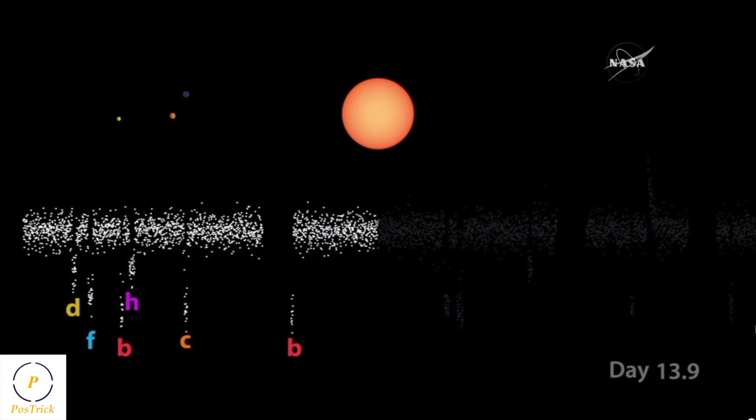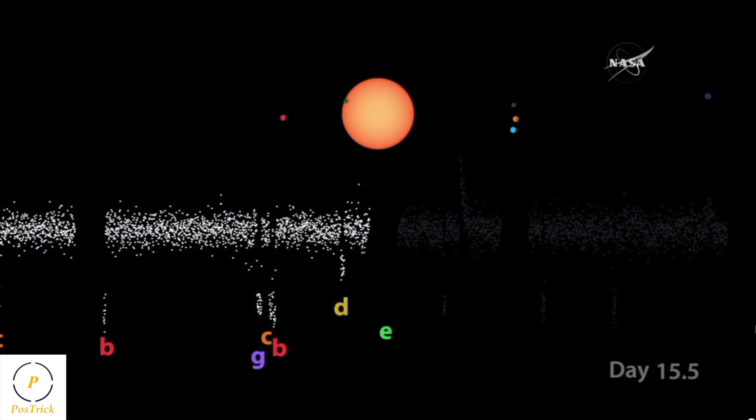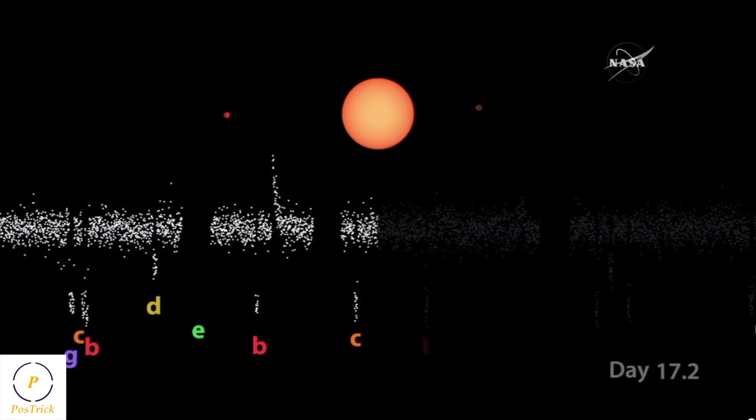The TRAPPIST-1 system's planets are in an interesting configuration — all very close together, with orbits spaced such that they gravitationally interact with each other. They tug and pull each other as they orbit the star, which changes the timing of the transits slightly. By measuring those timing differences, we can measure the masses of the planets. Now we have mass and size, so we can estimate the density and understand the composition of each planet.